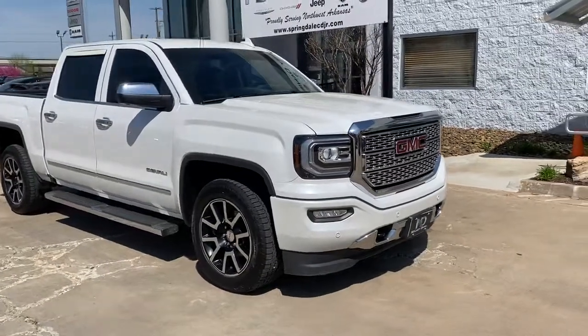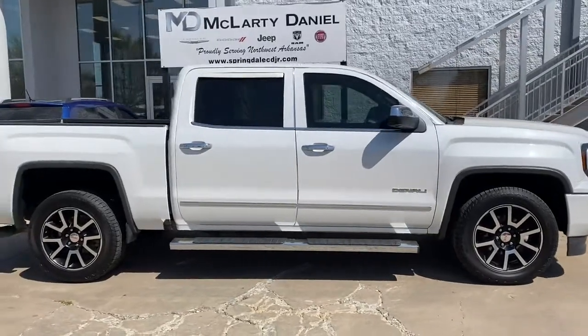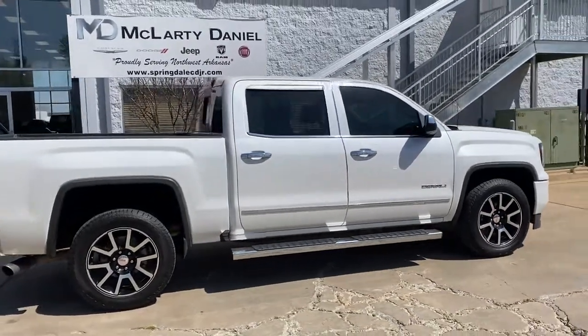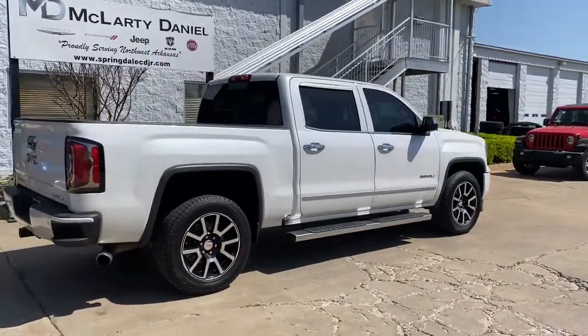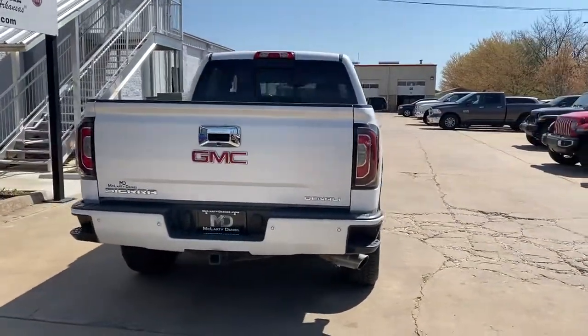You will love the features of this 2017 GMC Sierra. With less than 70,000 miles on the odometer, this vehicle provides excellent value. Now is the perfect time to start a fresh new chapter in your traveling life.